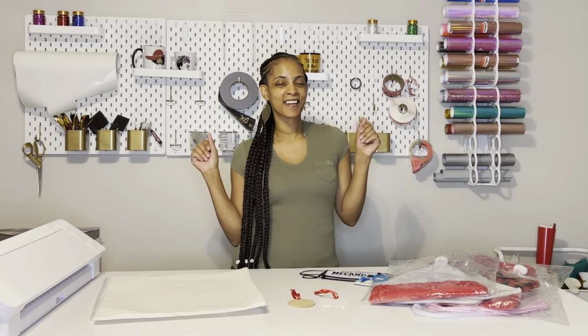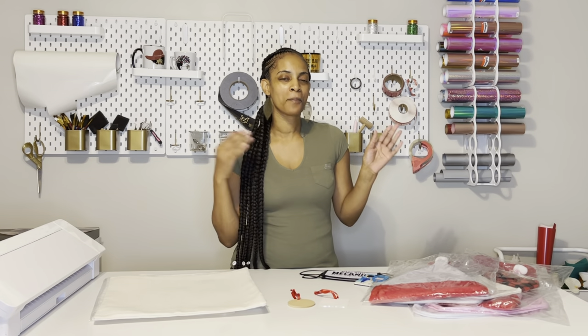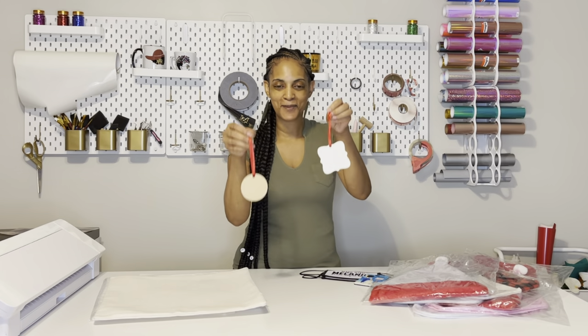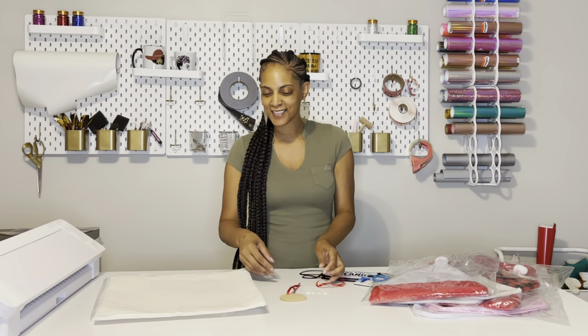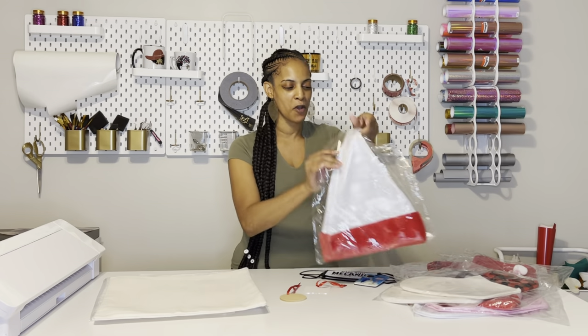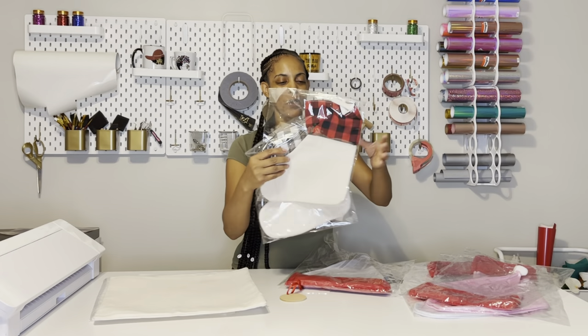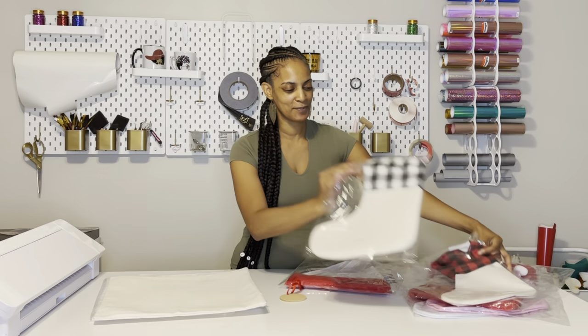Hey everyone, welcome back to my channel. I'm your girl Katrina and tonight we're going to be getting in the spirit and doing some Christmas sublimation. I recently did an unboxing on some items — I got some Christmas ornaments, some pillowcases, and then Heat Transfer Warehouse just sent me over these nice hats and stockings. So we're going to be sublimating some Christmas things tonight.